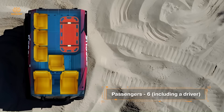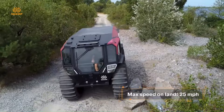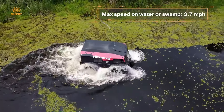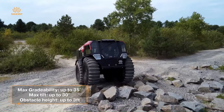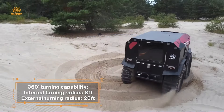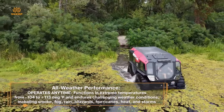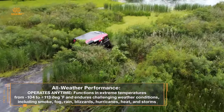Equipped with a robust diesel engine, the Sherp Rescue ATV boasts exceptional fuel efficiency and low emissions, ensuring reliable performance in any climate. Its unique tire inflation system adapts to various terrains, providing unmatched stability and traction. Whether navigating through natural disasters or reaching remote locations, the Sherp Rescue ATV is your go-to solution for unparalleled off-road capability and life-saving missions.